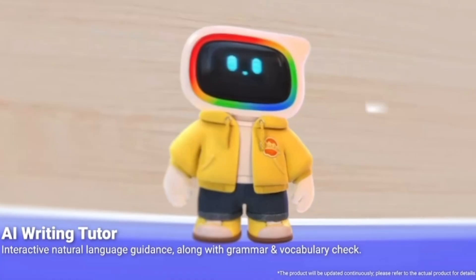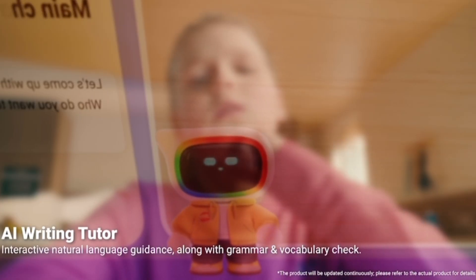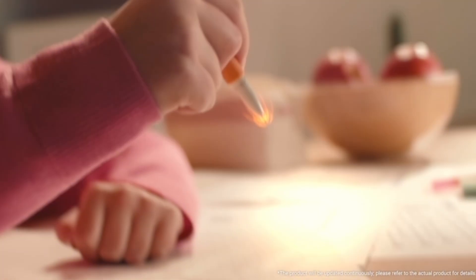The student can write along, do their handwriting, and it's able to read the handwriting. Then it can check their work and say, okay, maybe they got some spelling wrong, or maybe they need to change up some of their grammar, or maybe they can add in some special details to really make their work stand out.